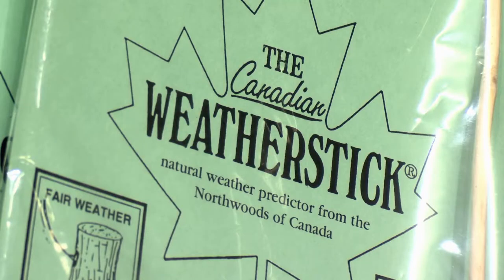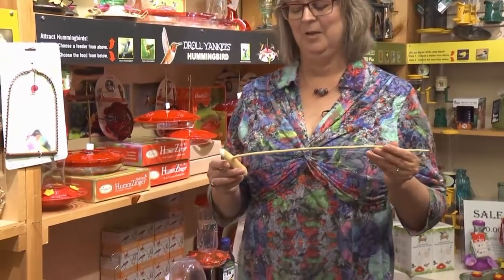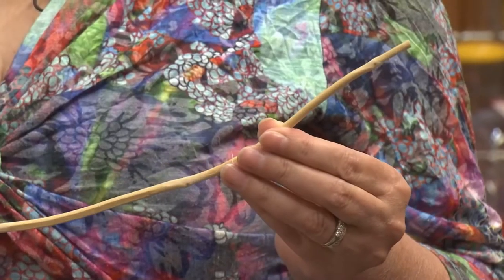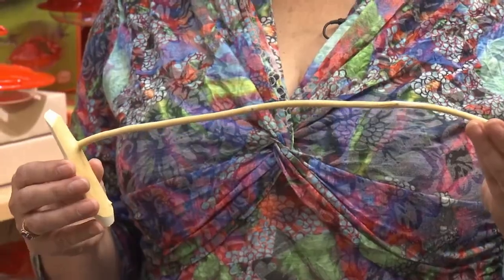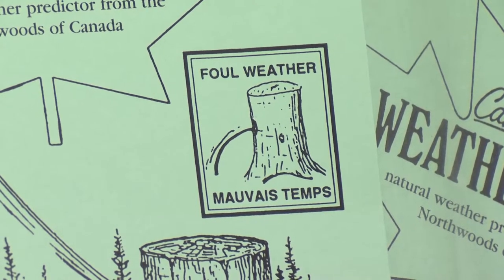This is called a weather stick, and it's a really curious little barometer, basically, which tells you whether the weather is going to be nice. It curves up if the weather is nice, or if it's going to be bad, it'll curve down a little bit if it's looking like the weather's going to be bad. And it's all based on relative humidity.